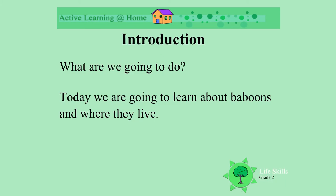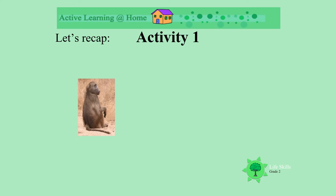Baboons and their homes. Today we're going to find out about baboons and where they live. Let's recap. Do you remember what animal this is? Yes, it's a baboon — a chacma baboon.